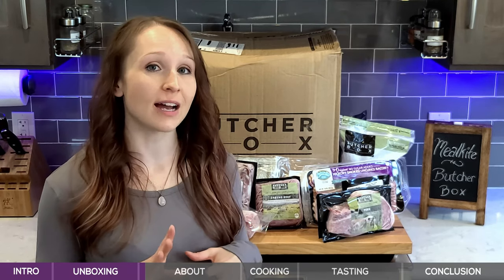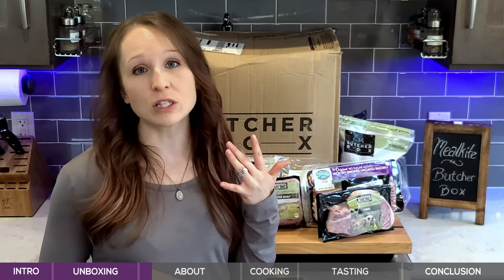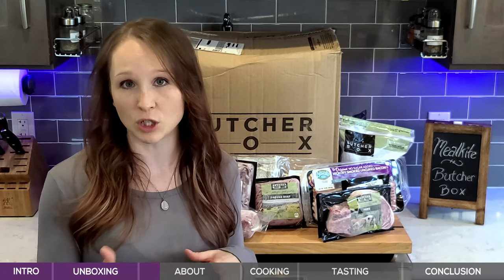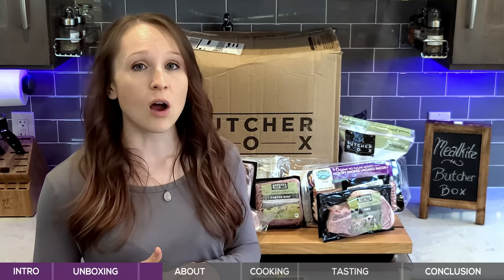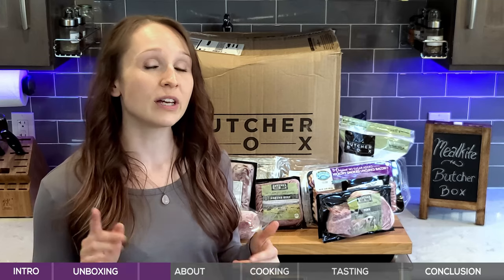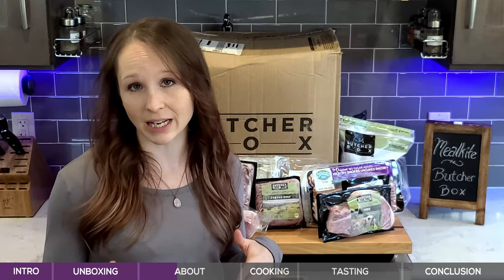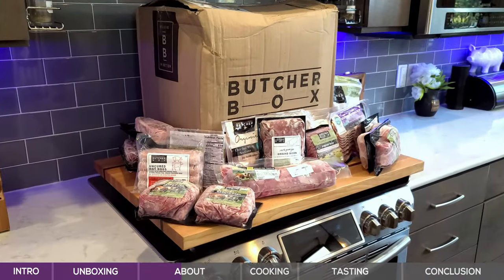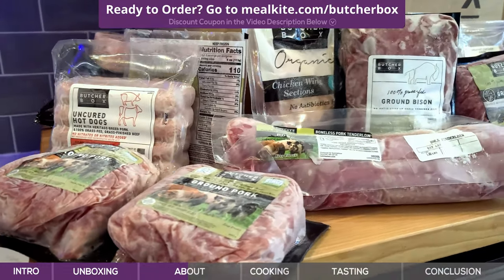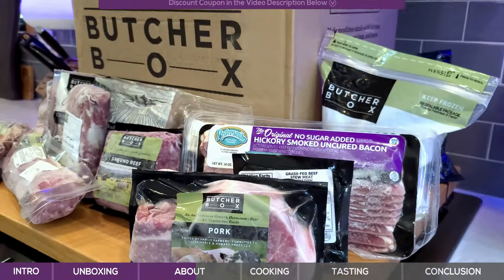ButcherBox has five different types of boxes with different types of meats in two different sizes. They also have a really great add-on section as well as custom options, so you can tailor exactly what you need and when you need it. Everything is humanely raised — they use no antibiotics or hormones ever. All of their beef is grass-fed and grass-finished, their seafood is wild-caught, their chicken is free-range and organic, and their pork is heritage breed.